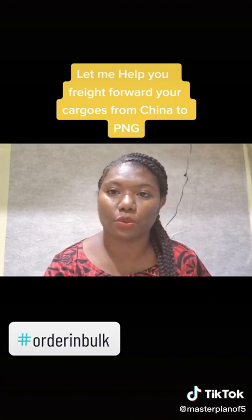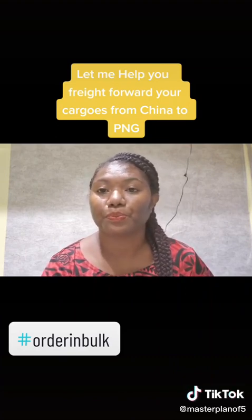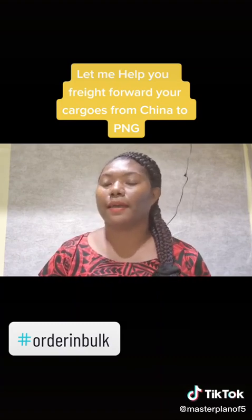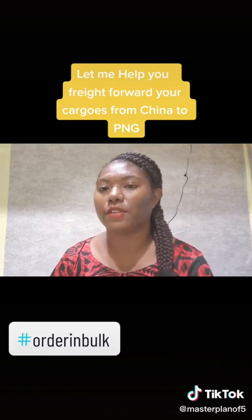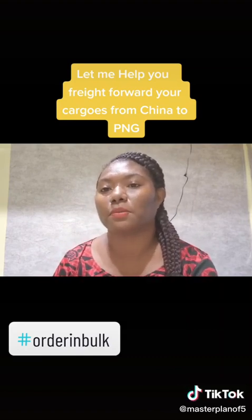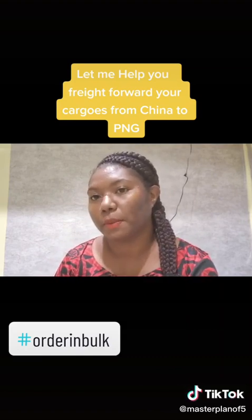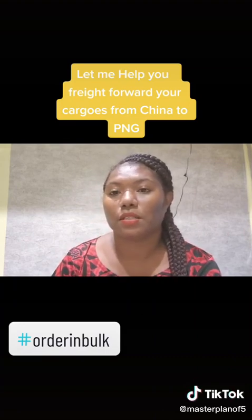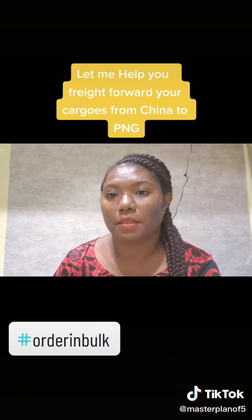What you're going to do is tell your supplier to take your cargoes to my warehouse. You can always ask me for the address once you make a purchase on Alibaba and I will give it to you. Once your cargo reaches my team at the China office, you will receive a reference number for your cargo.